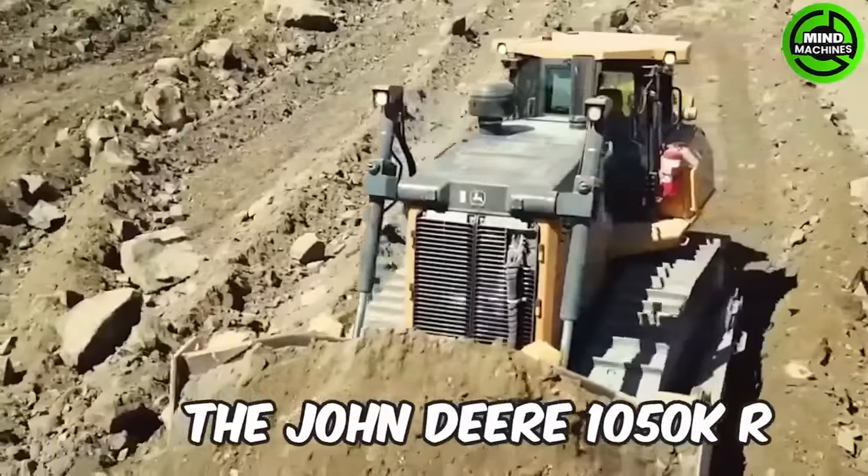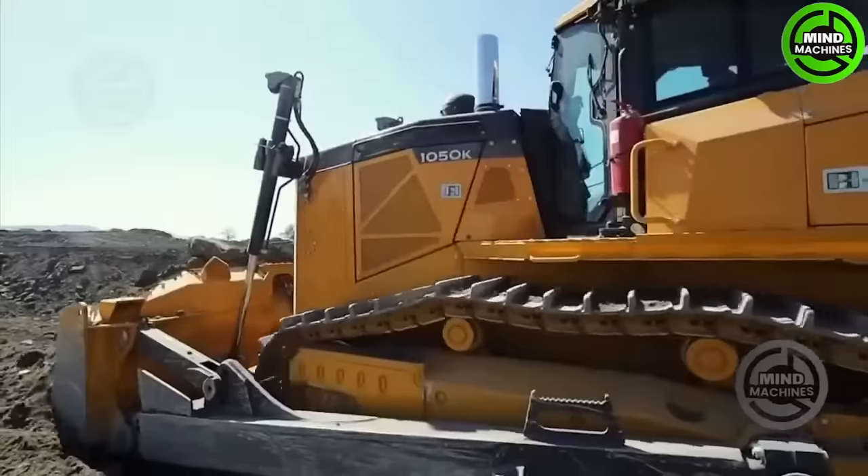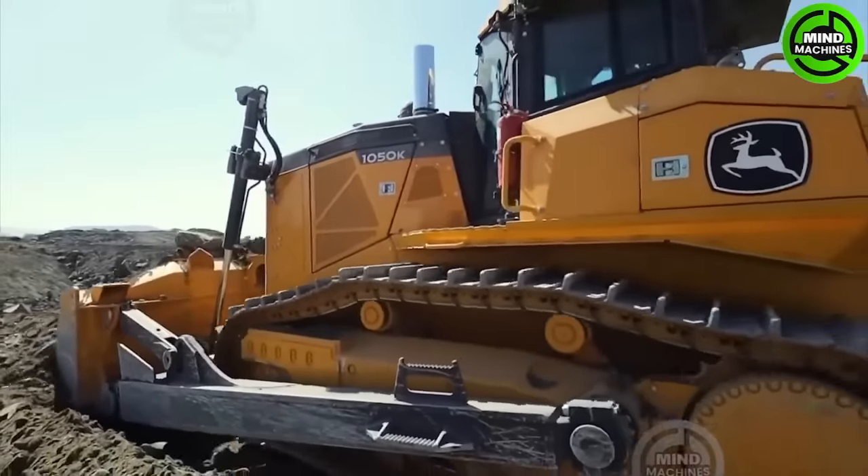The John Deere 1050K dozer is a robust and dependable piece of heavy equipment, designed to tackle the most challenging earth-moving and construction projects.